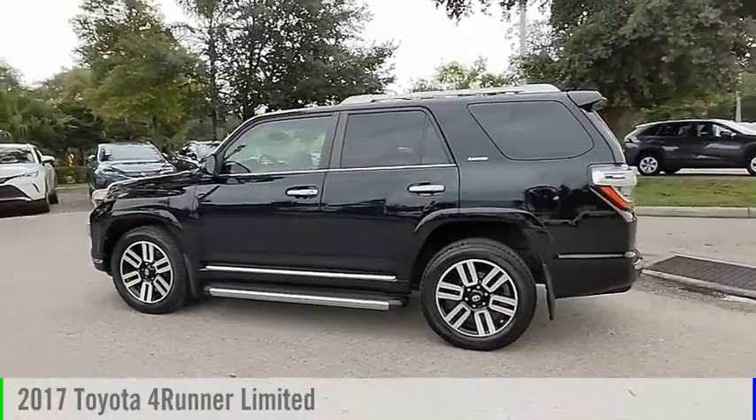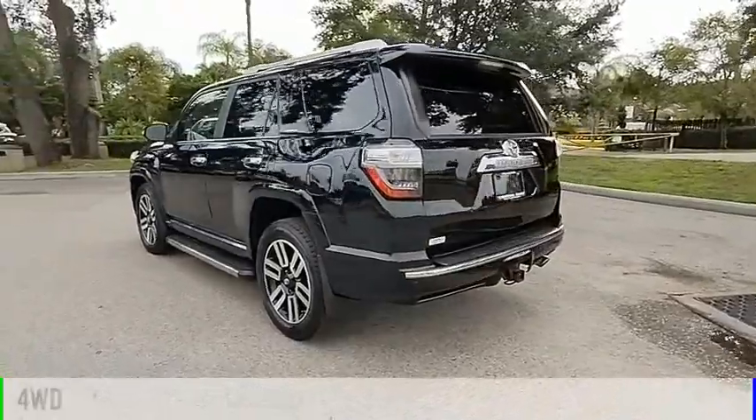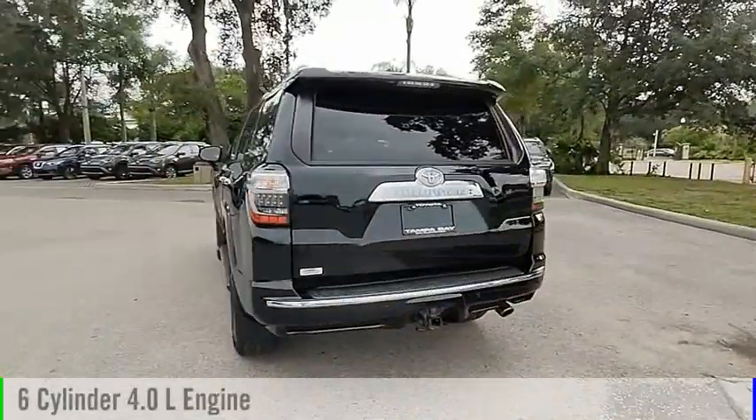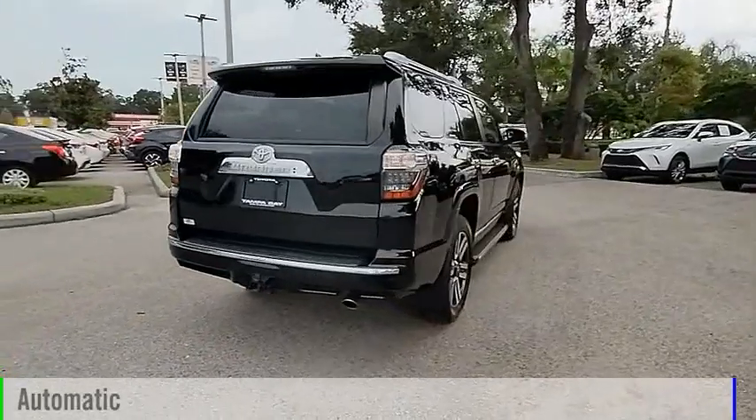You are going to love the 2017 4Runner. This vehicle is powered by a four-wheel drive, six-cylinder, 4.0-liter engine, and comes with an automatic transmission.